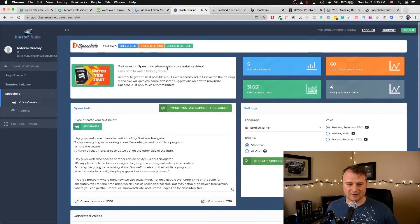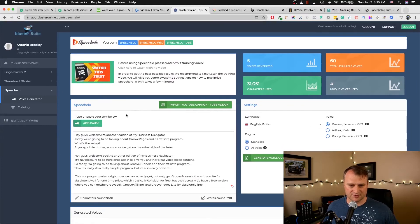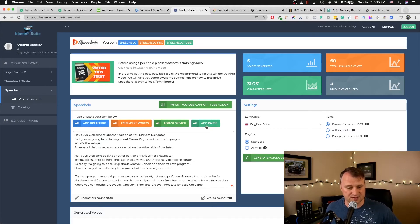On top of that, it gives you the chance to go to standard mode where you can add pause, add emphasis, adjust the speech faster or slower. Basically it makes it sound like a real voice. So if I say 'what's up' — I can add a pause, or emphasize the word 'up.' I would go in here, click Emphasize — boom — it's going to emphasize that particular word. You can even add breathing to make it sound more natural.